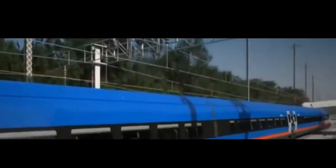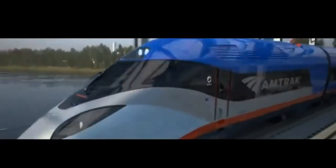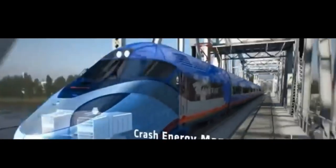And guess what? The future of trains looks even more amazing. Engineers are working on maglev trains that float above the tracks using powerful magnets. These trains could travel even faster and use less energy. Who knows — maybe one day, we'll have trains that can take us around the world in the blink of an eye.